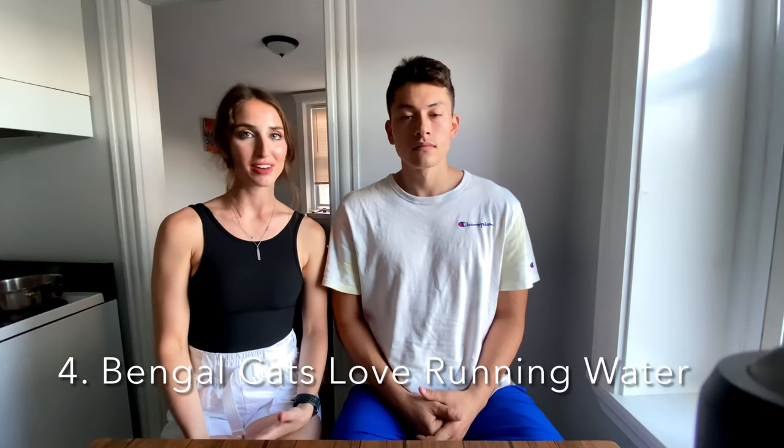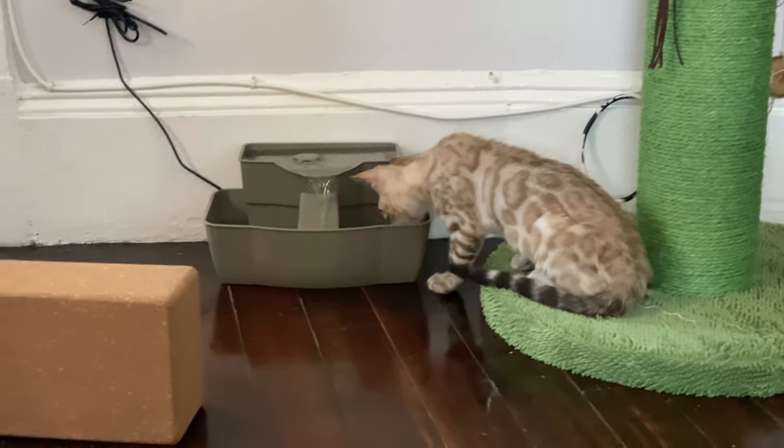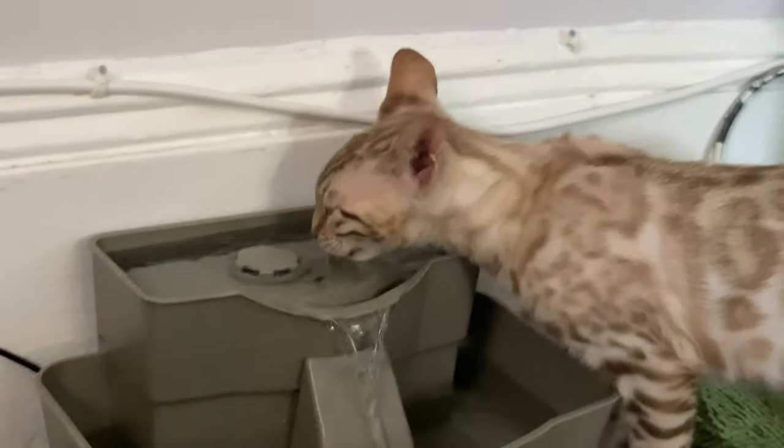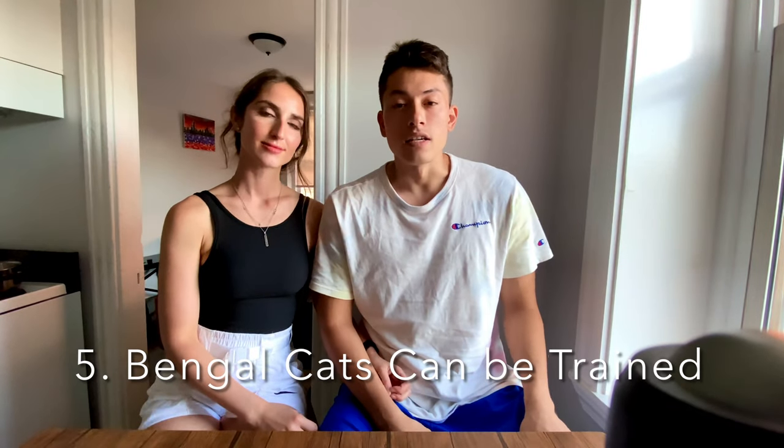The next thing we learned is that if your cat isn't using the bathroom very often, it's probably because they're not drinking enough water. Through research, we found that Bengal cats really like running water, so we got a water fountain from Amazon. Maki is infatuated with it — he watches it, drinks from it, puts his paw in it. He's gone from using the bathroom once a day to three or four times.